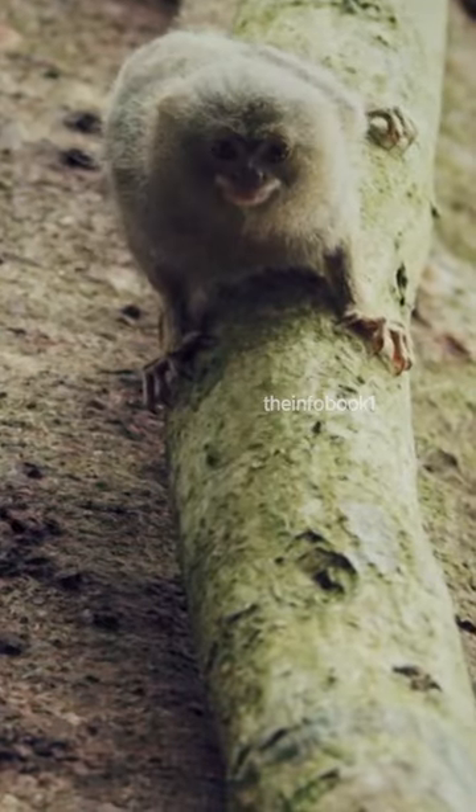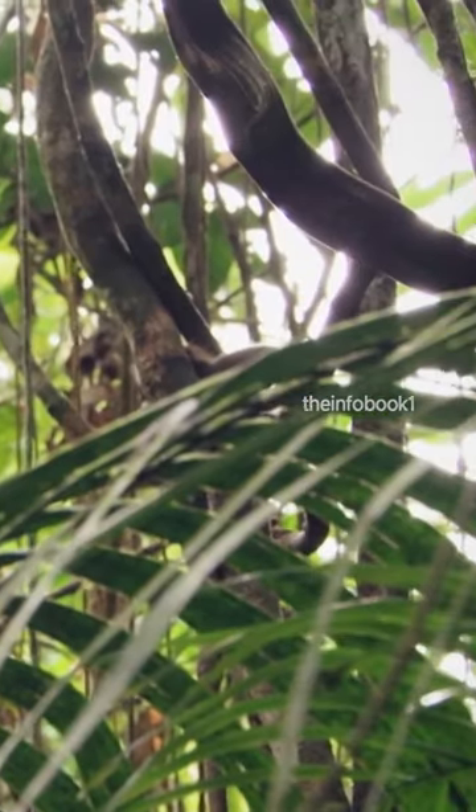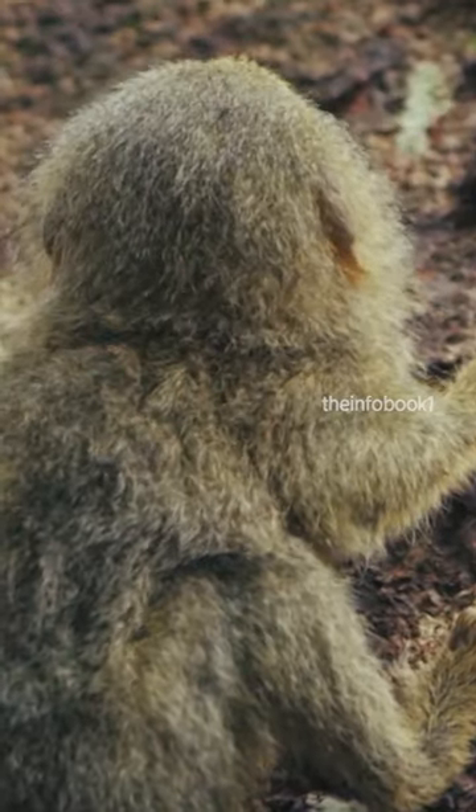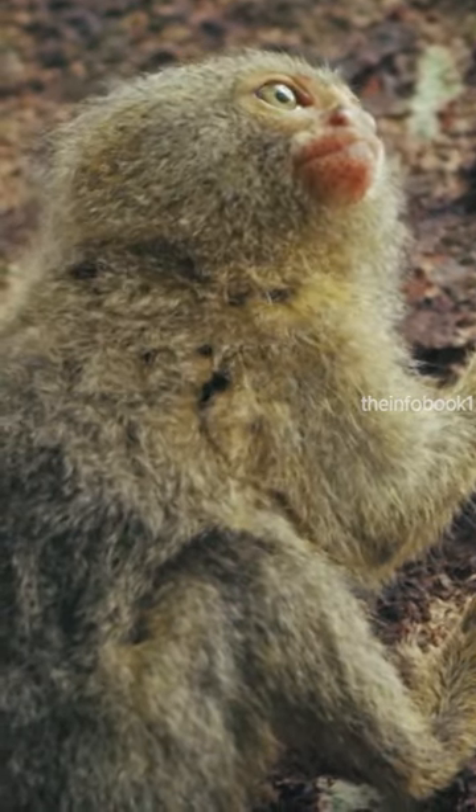Pygmy marmosets are active and agile, capable of leaping up to 15 feet in a single bound. They are also able to rotate their heads almost 180 degrees, which allows them to keep an eye out for predators and potential threats.